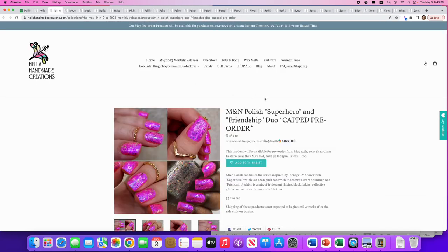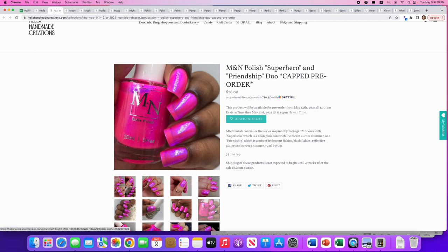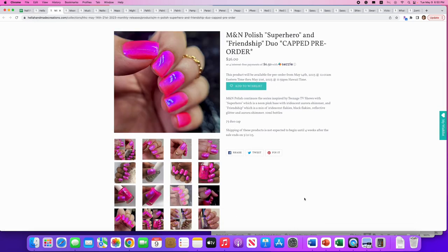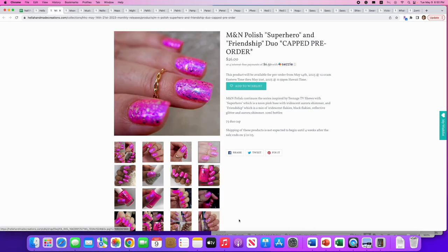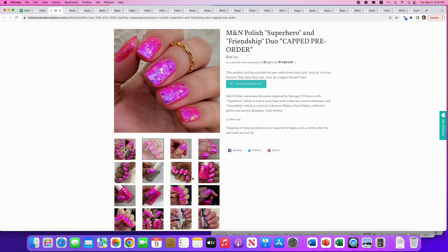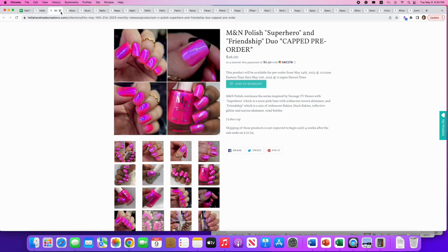M and N Polish: duo 'Superhero' and 'Friendship.' Superhero is a neon pink base with iridescent aurora shimmer; Friendship is the iridescent flakies, black flakies, reflective glitter, and aurora shimmer topper. 75 duos available. Superhero looks pretty sheer so you'd need to load up the coats. I actually think these are really great individually — I'd wear them separately, not layered. If I bought both I'd get the duo to save a dollar. So far out of the duos, this one's my favorite.